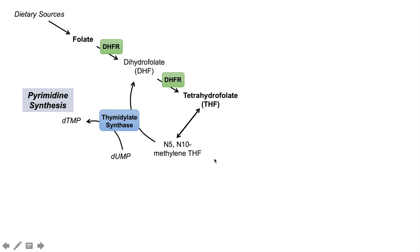N5N10-methylene tetrahydrofolate can either be used for pyrimidine synthesis or can be diverted into another pathway to form N10-formyl tetrahydrofolate, which can then be used in purine synthesis. This is where we see the requirement of tetrahydrofolate and folate for both pyrimidine synthesis and purine synthesis.